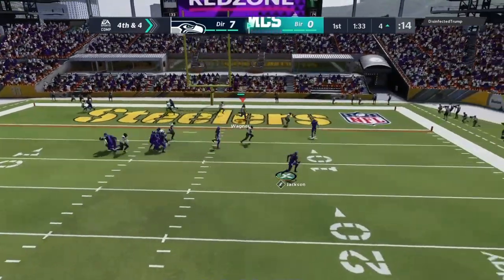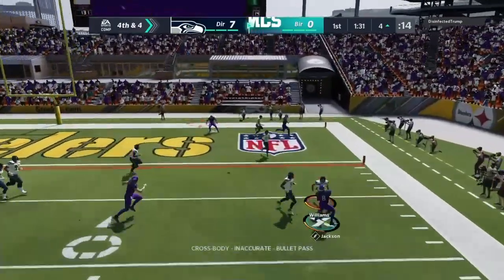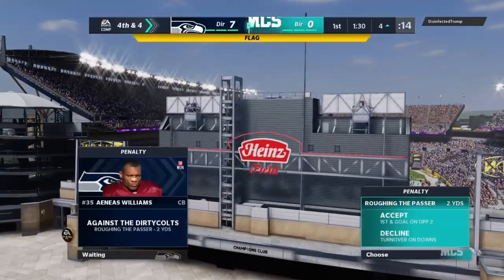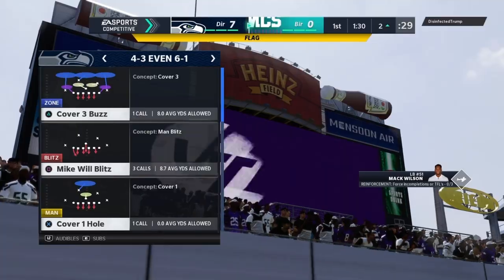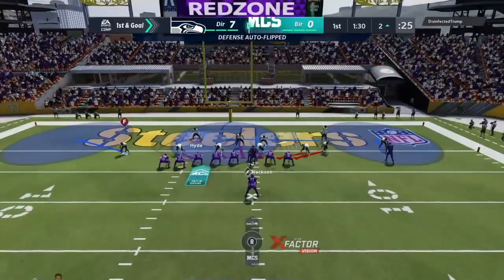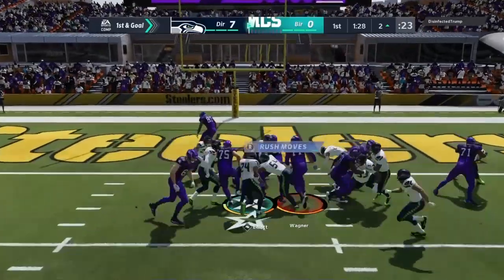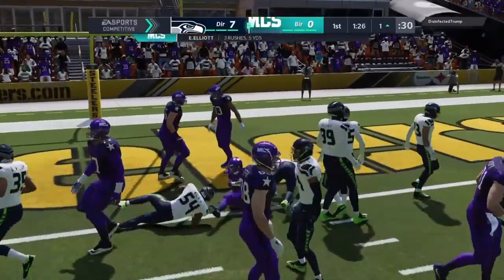Fourth down, here's Jackson — flushed out right. And that is incomplete, but there is a flag. On fourth down, this is a big guy throwing the ball, but you have to know when to back off, hold on and not hit him. Here's the goal, and they will stop.